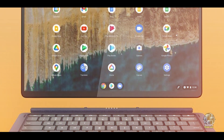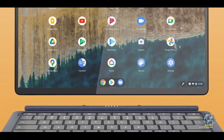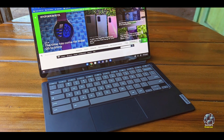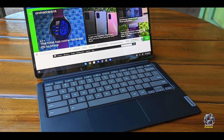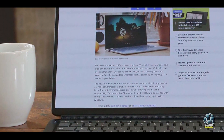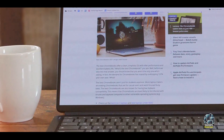The Lenovo Chromebook Duet 5 is built with a durable plastic chassis that can withstand everyday use. The detachable keyboard and kickstand are designed to handle frequent transitions between modes. While not as rugged as higher-end models, it is durable enough for the demands of student life. Proper care will help maintain its performance and longevity.